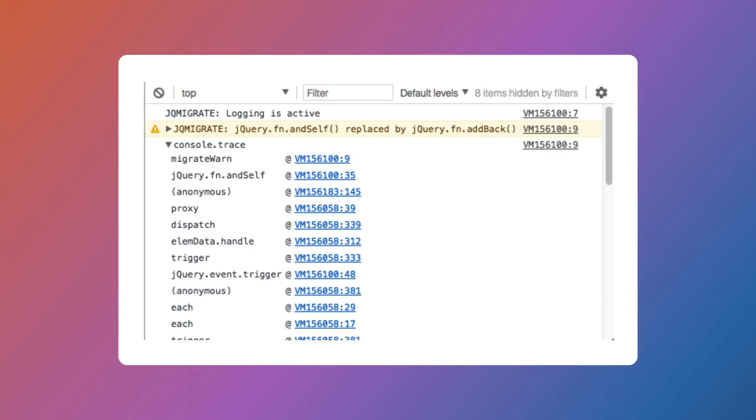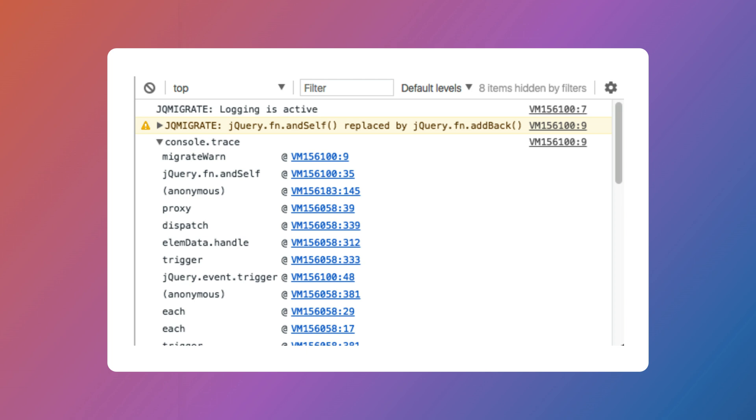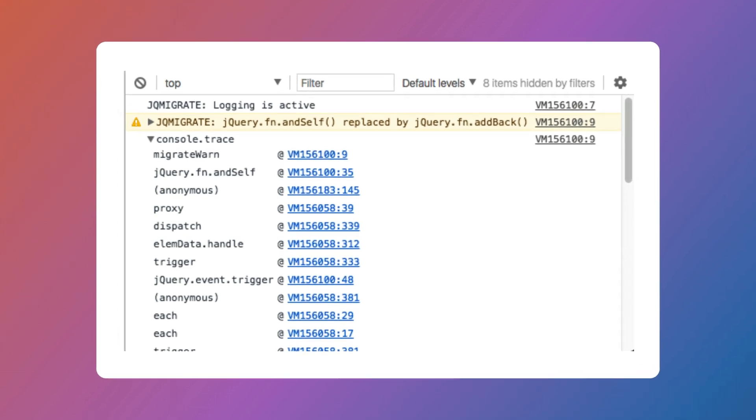Another update that developers will like is that jQuery Migrate has finally been removed. This means you will finally stop seeing those pesky, useless warning messages being logged to the console.